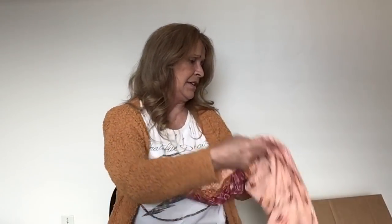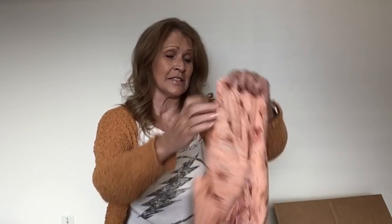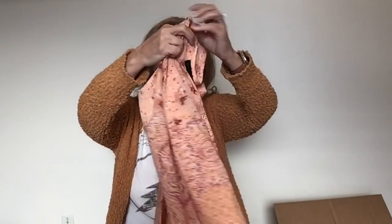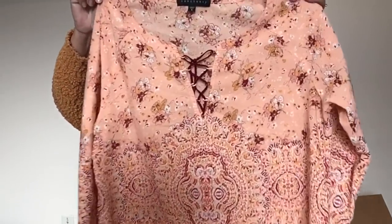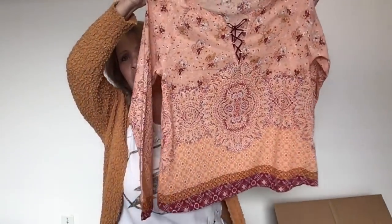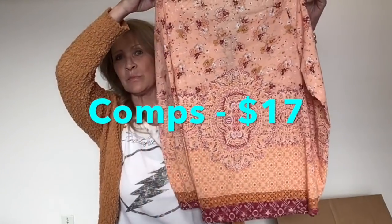This is Sanctuary, size small — a little polyester boho popover with lace detail in a peach color. It's really pretty. I don't have a lot of luck selling this brand, but I'm going to give that one a crack.